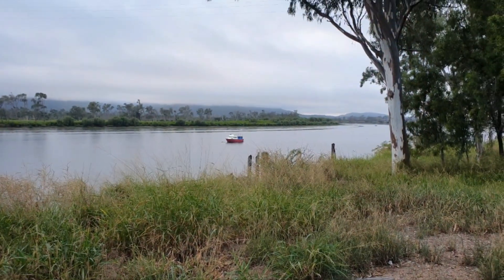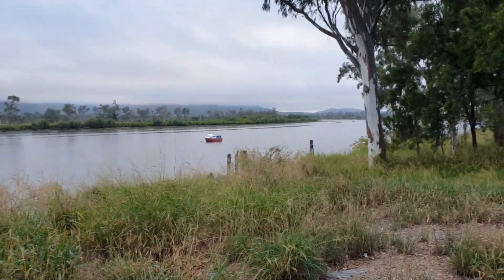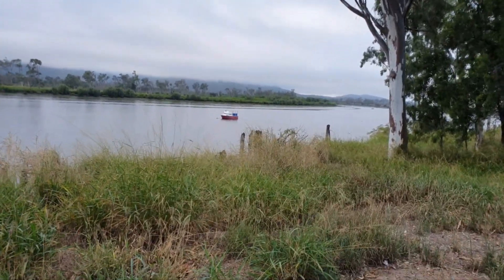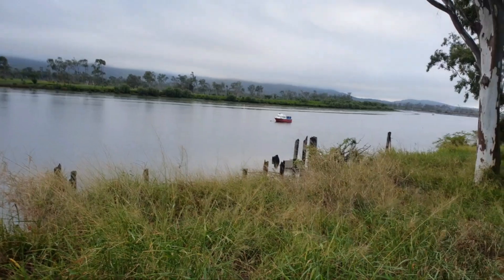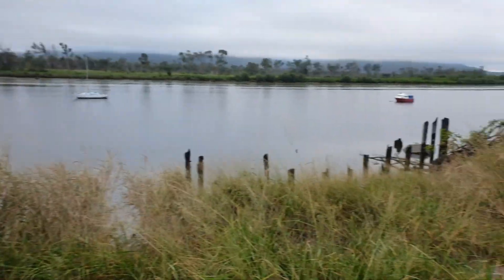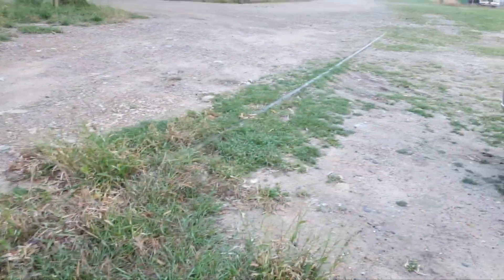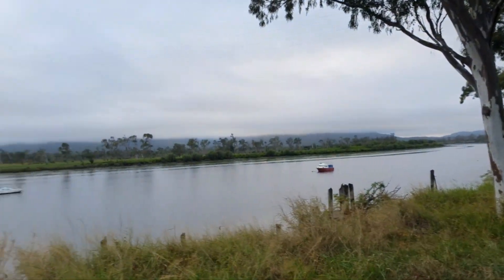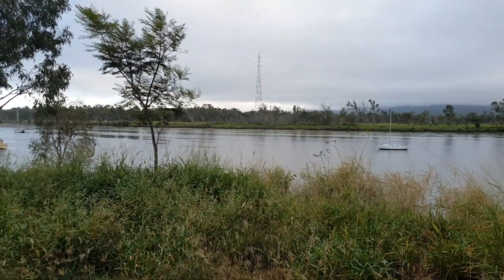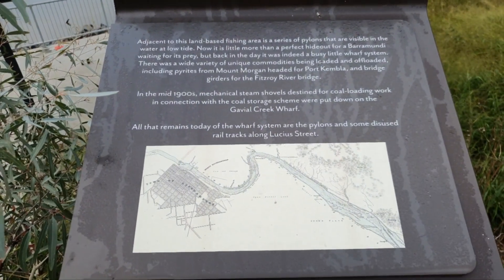I got up out of bed early on this Friday morning and thought I'd come down and show you where the old Gabriel Creek Wharf used to be. There's not much of it left, as you can see. There's the old railway line that used to run down here. It's a very nice morning, and they've got a little plaque here with some information about the Gable Creek Wharf.